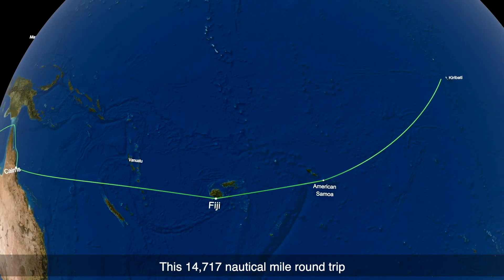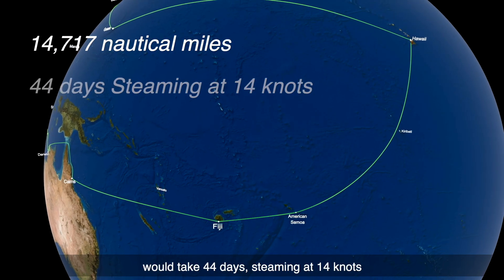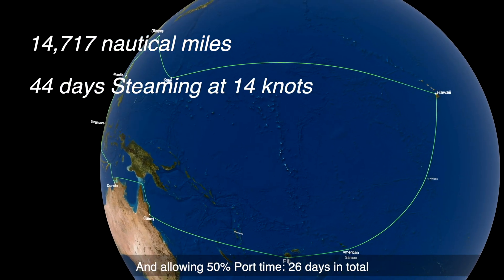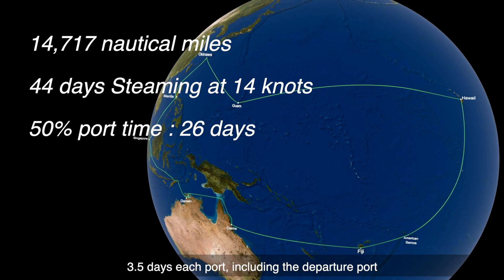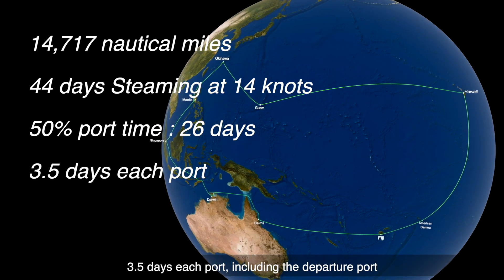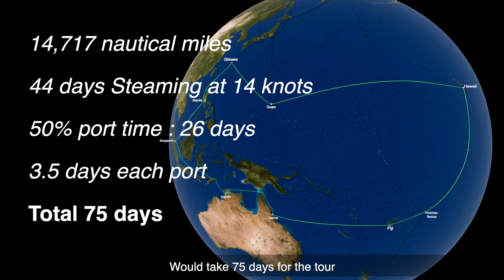This 14,717 nautical mile round trip would take 44 days steaming at 14 knots, and allowing 50% port time — 26 days in total — 3.5 days at each port, including the departure port, would take 75 days for the tour.